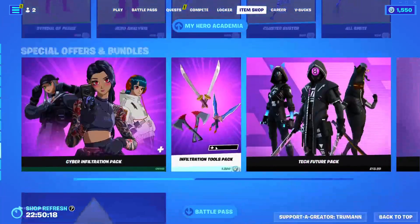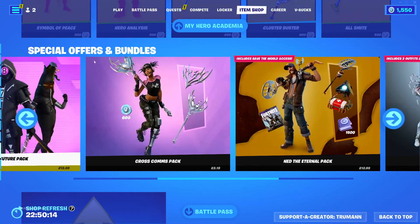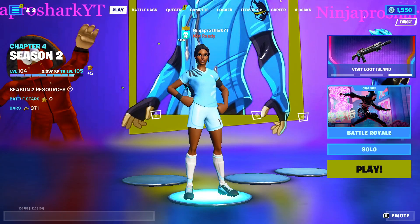Nothing about the packs are changed. I hope you enjoyed seeing the item shop so you don't need to go on Fortnite. Bye guys. Bye, thank you.